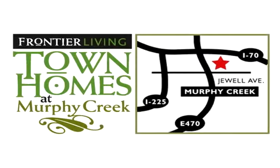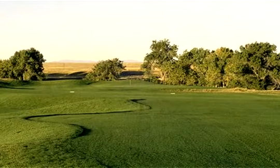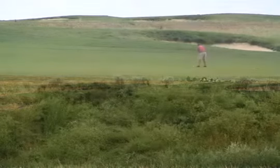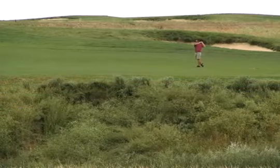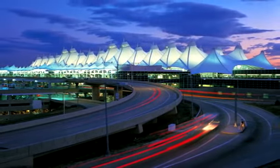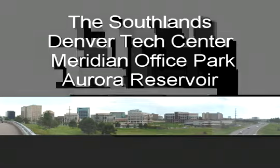The townhomes at Murphy Creek are conveniently located at E-470 and Jewel Avenue in the prestigious Murphy Creek community, which offers over 400 acres of open space with seven miles of trails. The townhomes are located within walking distance to the championship 18-hole Murphy Creek Golf Course, community clubhouse, and outdoor pool. You'll also enjoy easy commutes to Denver International Airport, as well as nearby shopping centers like the Southlands, employment hubs like the Denver Tech Center and the Meridian Office Park, and recreational areas like Aurora Reservoir.